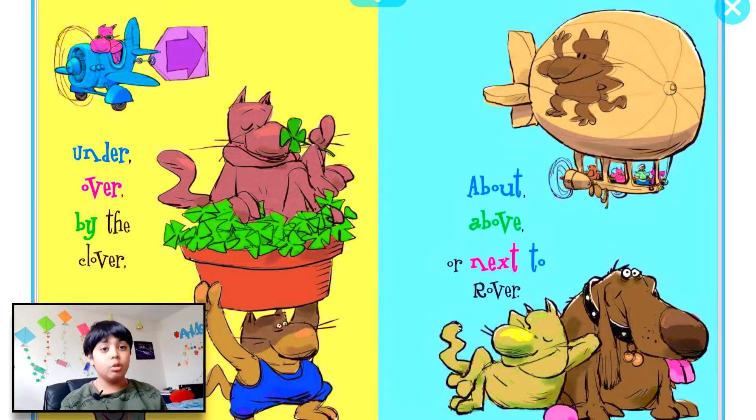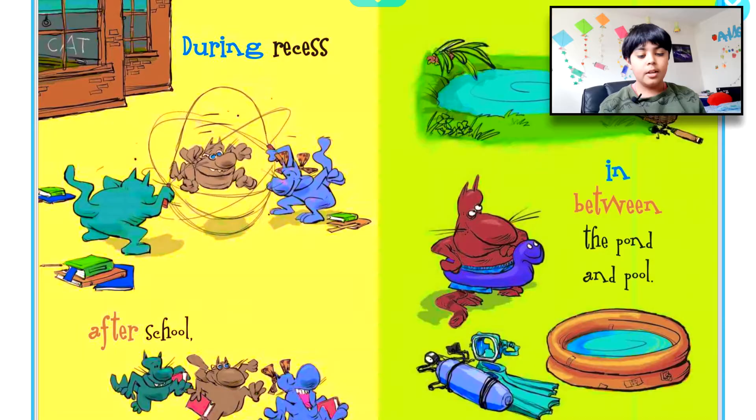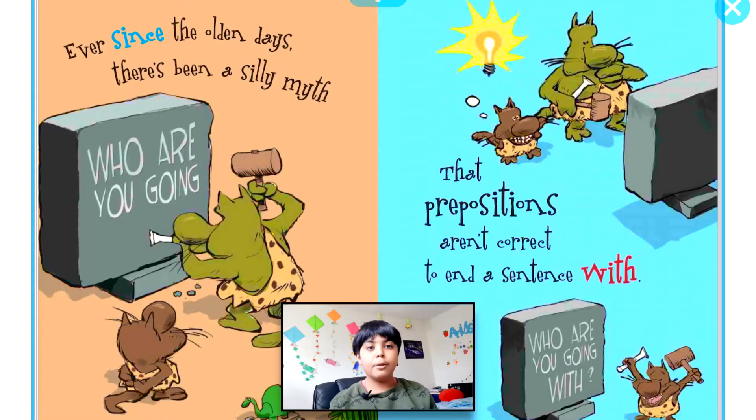Or next to Rover. They tell us time and also place, like past 9:30, in your face, during recess, after school, in between the pond and pool. Ever since the olden days, there's been a silly myth that prepositions...